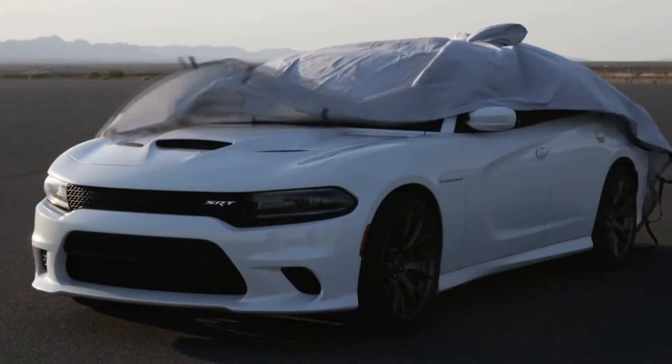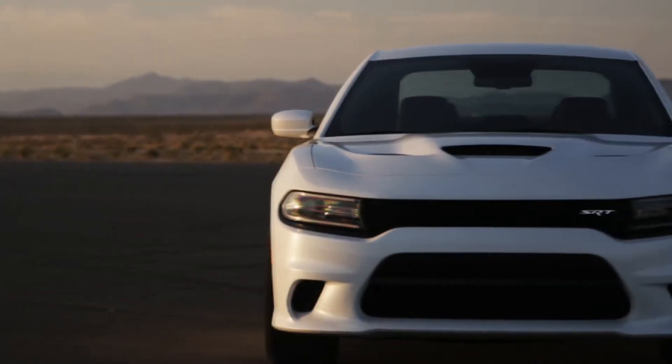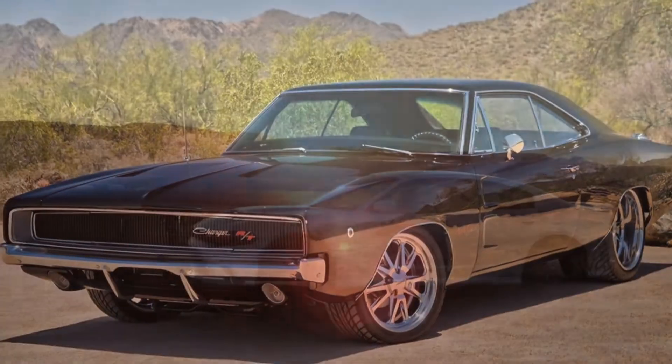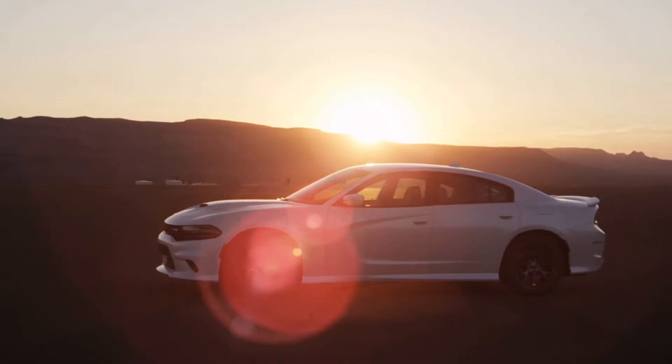We're going to put them on the road and see how well they drive. Dodge have no trouble telling us that this is the most powerful sedan in the world. Traditionally, muscle cars are two-door vehicles, but not in the case of the Charger — it's a sedan.